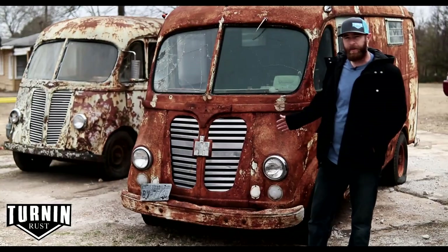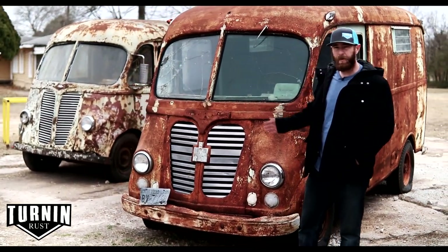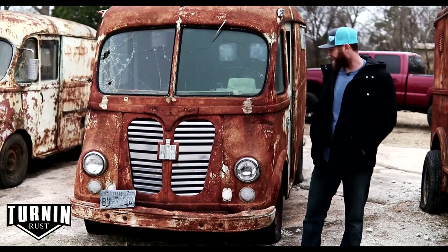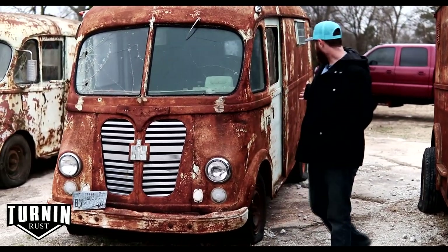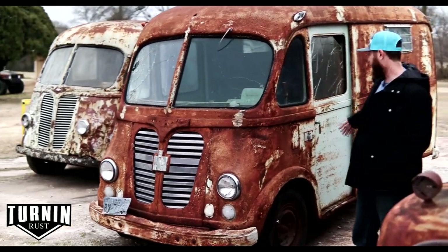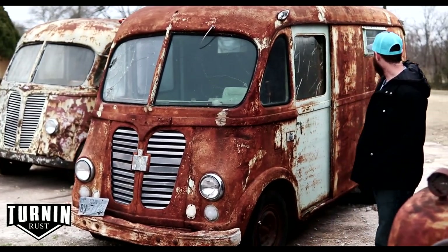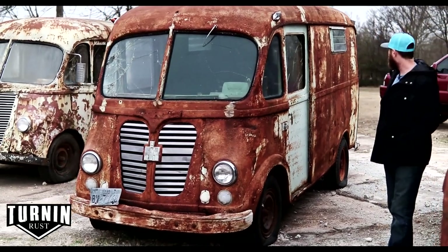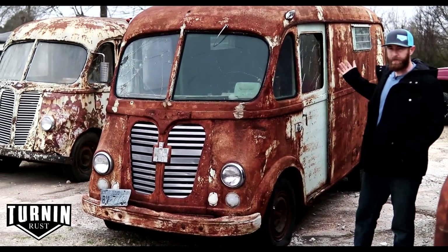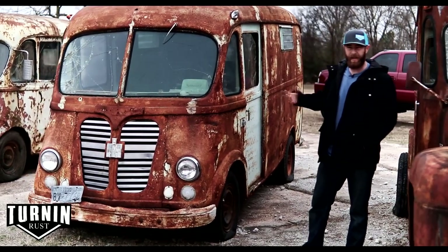This is a 1960 International Metro Van as well, but this is one of the medium-length ones. It's complete with the original motor and transmission; we haven't messed with it much yet to see if it runs. It's got a really cool patina — notice on the doors there's a lot of paint left because it sat with the doors open, protected from sunlight. The only downside is someone put some windows in the side at some point, but that could be an easy fix with sheet metal, or people actually cut those out to sell merchandise.